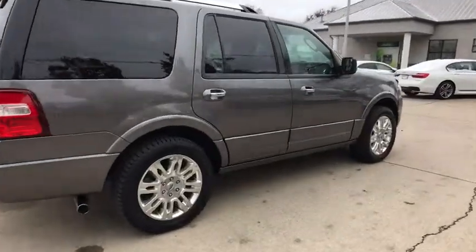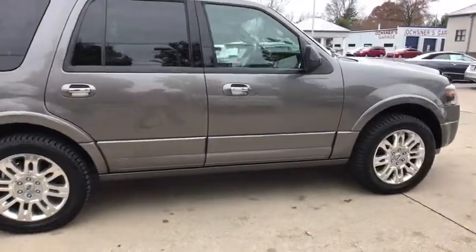The 2014 Ford Expedition. Powerful, controlled, resourceful.